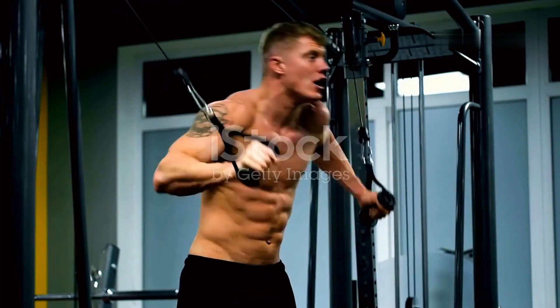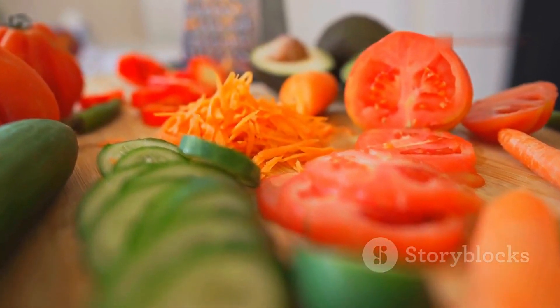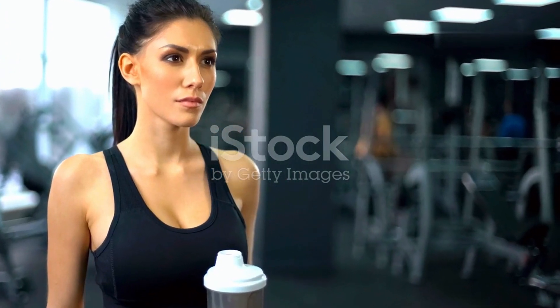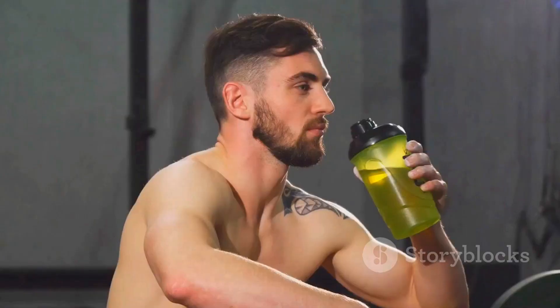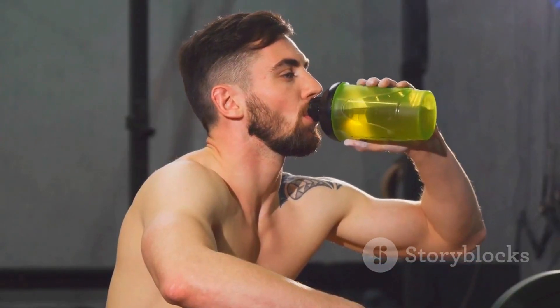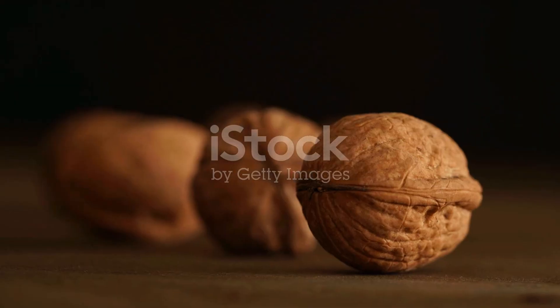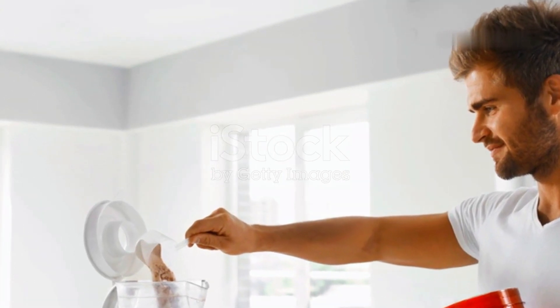Your body is a high-performance machine — it needs the right fuel to function optimally. For muscle growth, that fuel comes from your diet. Consume more calories than you burn; this is a calorie surplus. Protein is crucial for muscle repair and growth, carbs provide energy and replenish glycogen, and healthy fats aid hormone production. Provide the right nutrients to optimize recovery and growth.